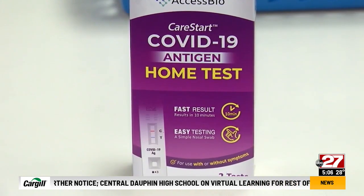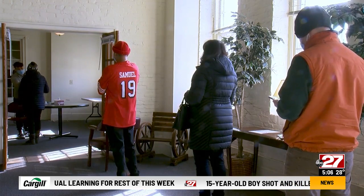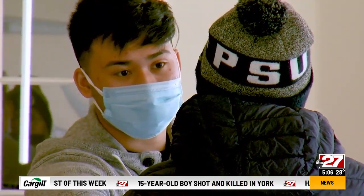Across the mid-state, at-home tests are scarce and so are in-person testing appointments at many locations. Some folks are having to wait days for one.